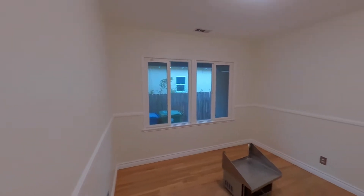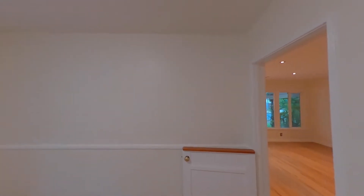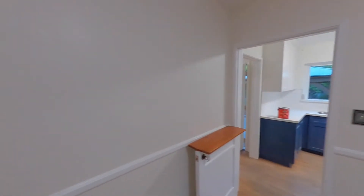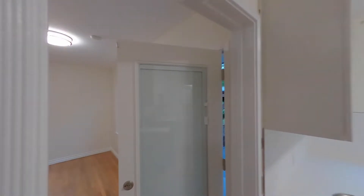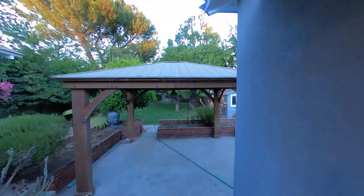This is meant to be the dining room, but it could also be an office if you want to use the other one as a dining room.